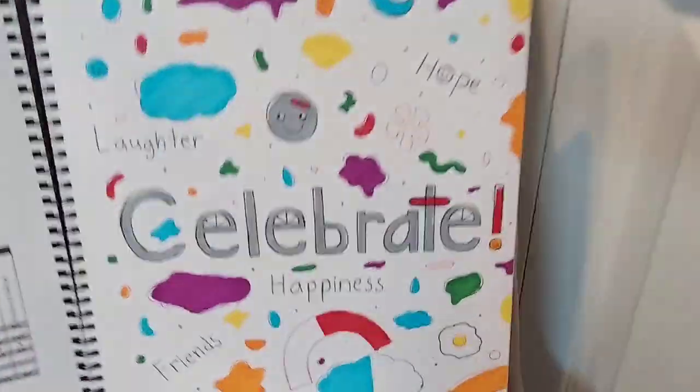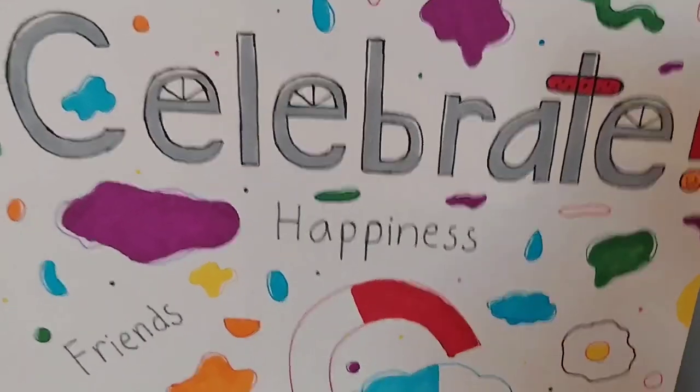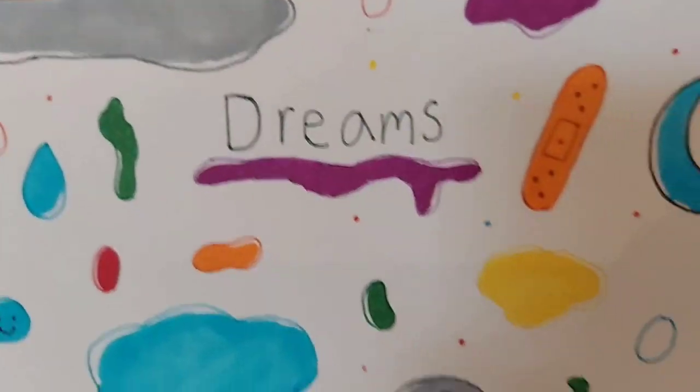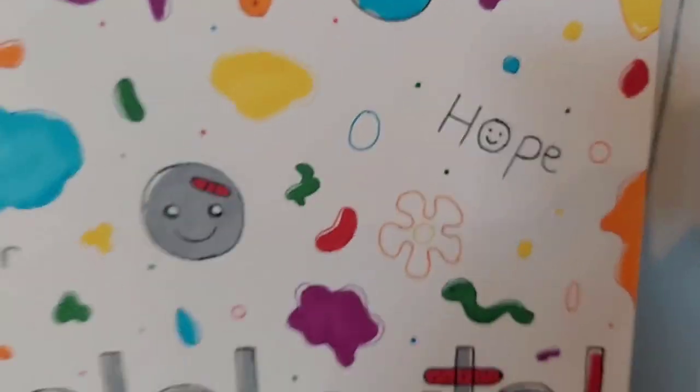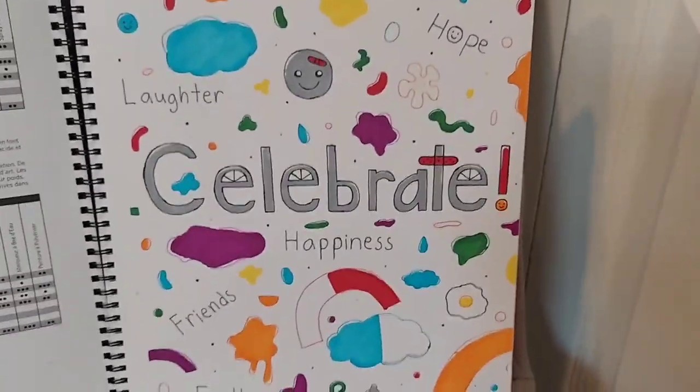So the first one is an abstract. It says: Celebrate Happiness, Friends, Faith, Laughter, Dreams, and Hope. It's very colorful. It's based off of a shirt I have.